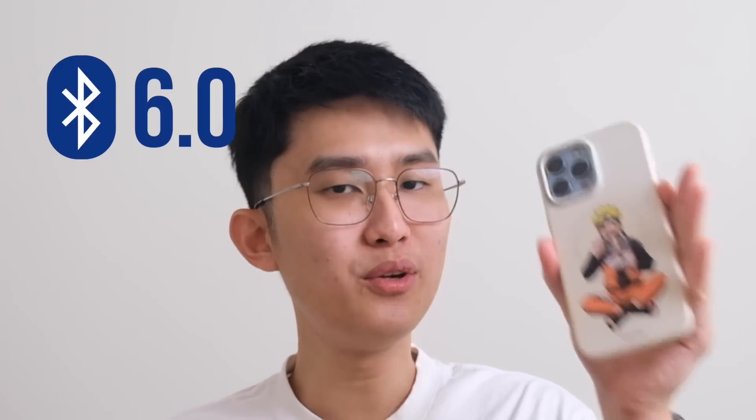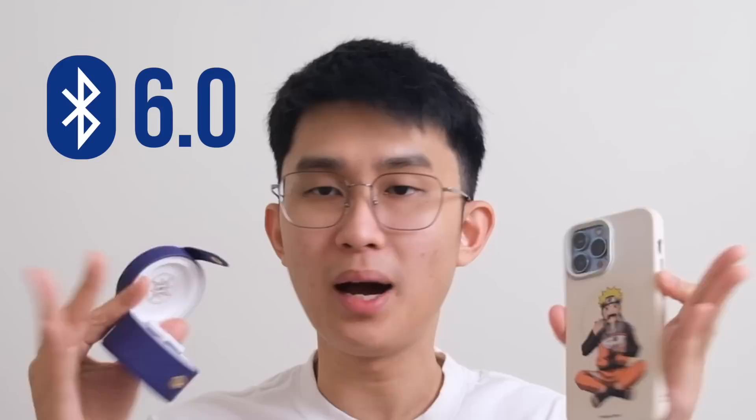We're starting to see Bluetooth 6.0 in new phones and earbuds and just like you, I'm curious. So I've done the research and let me tell you what are the updates that matter specifically for audio usage like your earbuds and headphones — and there are pretty big changes you should be excited about. Let's get started.